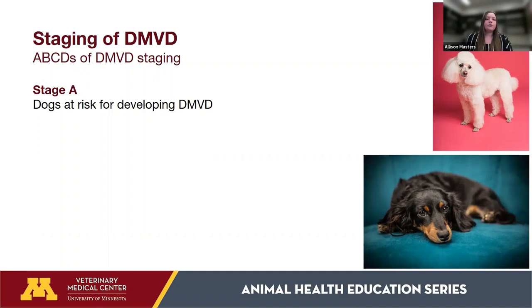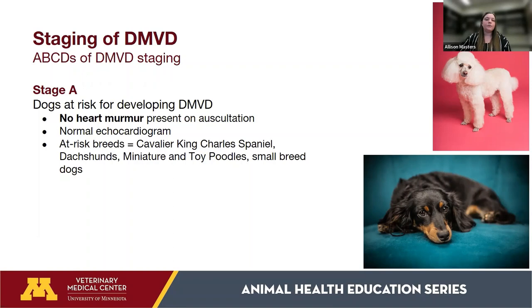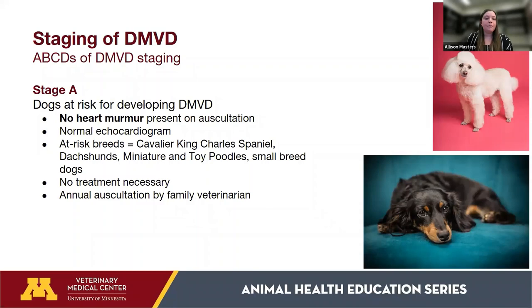Dogs with Stage A disease don't actually have DMVD — they are breeds considered at risk for developing it, such as Cavalier King Charles Spaniels, Dachshunds, Poodles, and small breed dogs in general. They will have no heart murmur and a normal echocardiogram. Stage A requires no treatment at all, not even supplements. The best approach is to continue annual evaluations by your primary veterinarian.